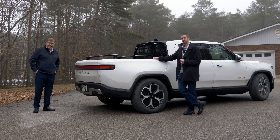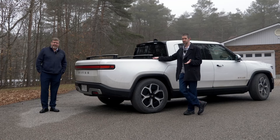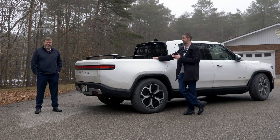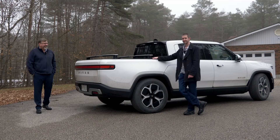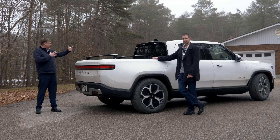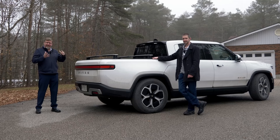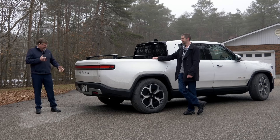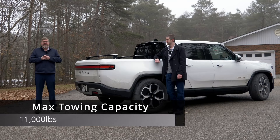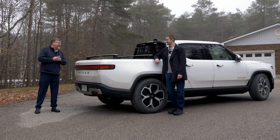The other thing everybody wanted to know about was towing. Being an electric truck, towing is always the number one question. One of the reasons I was very interested in this truck — being closer to a mid-size than a large full-size F-150 — is that it does have a towing capacity of 11,000 pounds, which is extremely high for something in this size and category. But having said that, it does dramatically limit range.